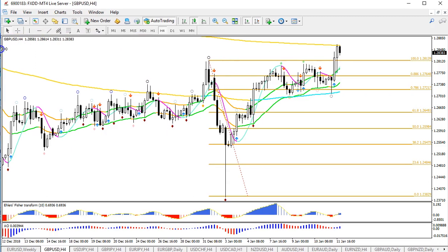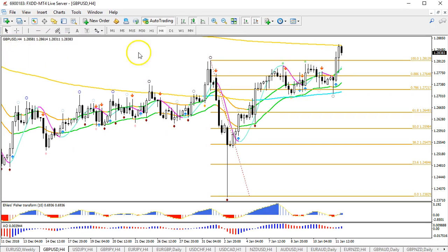Pound Dollar broke above the resistance top I had in mind, so it's not the bearish formation I expected. Brexit news is going to dominate this pair and the Pound in general this week, because on Tuesday — if nothing has changed since our last look — there will be a vote in the UK regarding the Brexit deal with the EU on January 15th.